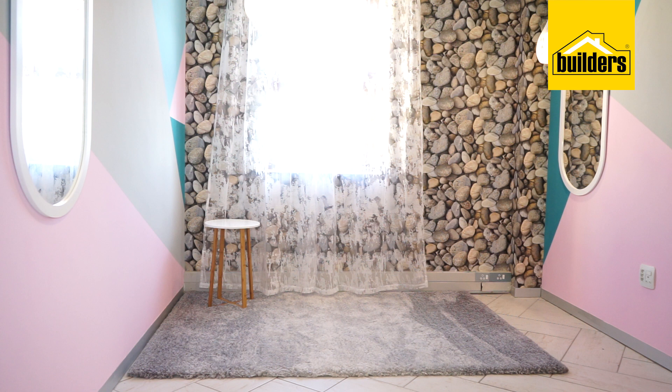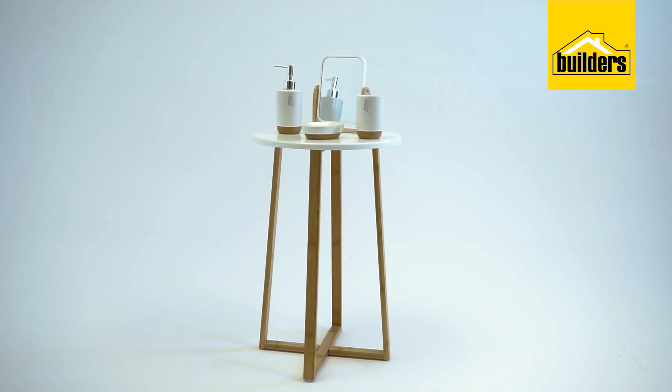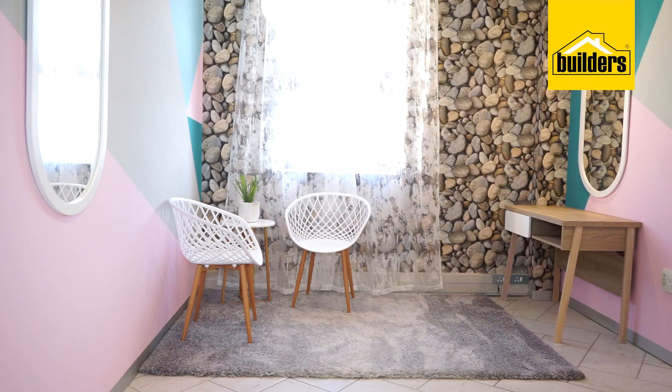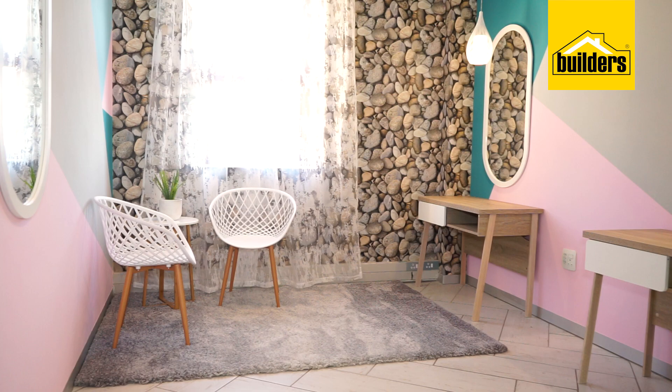Now I'm going to place the furnishings to start bringing the room together. For the waiting area, I'm going for a clean, very classic white look with this bamboo round table from Home Kitchen and these beautiful AIM spider chairs from Design House. For the consultation areas, I found these sleek but functional desks in oak and white from the Alaska range.